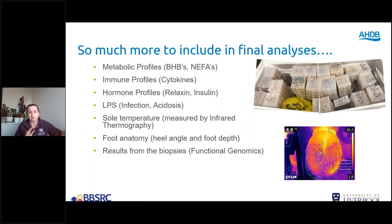I'm currently in the lab measuring things like metabolic profiles — how well the cow is dealing with the metabolic demands placed upon it during lactation — to see if there are any differences between cows developing sole ulcers compared to those that aren't. That includes BHBs, NEFAs, immune and inflammatory profiles including cytokines, hormone profiles including relaxin and insulin, LPS — whether infection or acidosis has an impact — plus sole temperature, foot anatomy, and results from biopsies.